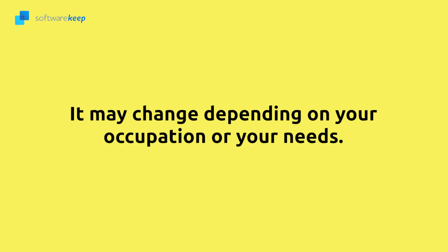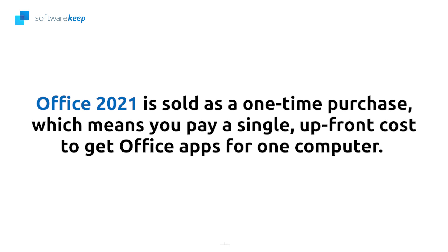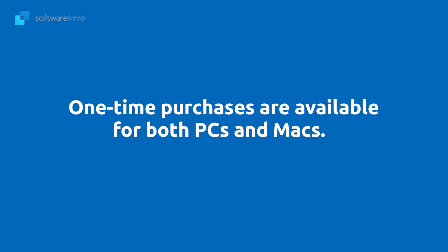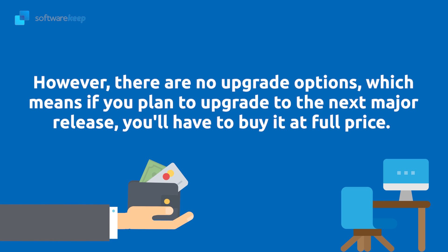The most notable difference is how you pay for them. Office 2021 is sold as a one-time purchase, which means you pay a single upfront cost to get Office apps for one computer. One-time purchases are available for both PCs and Macs. However, there are no upgrade options, which means if you plan to upgrade to the next major release, you'll have to buy it at full price.